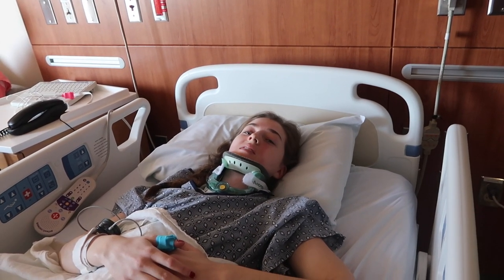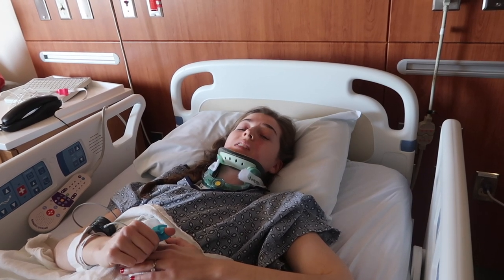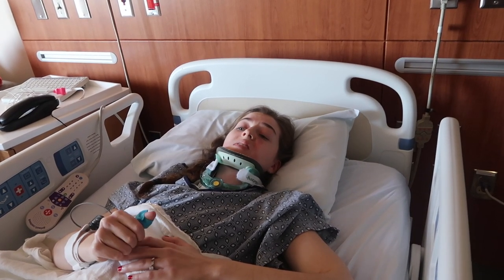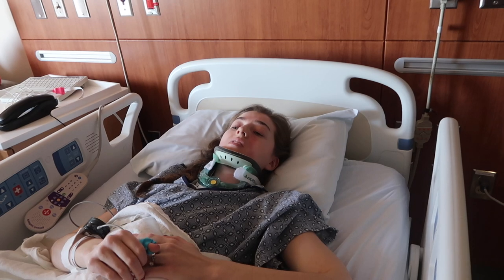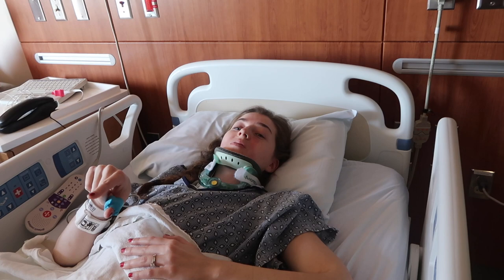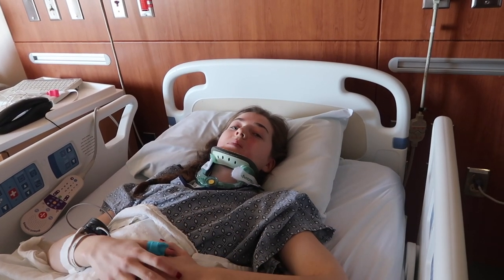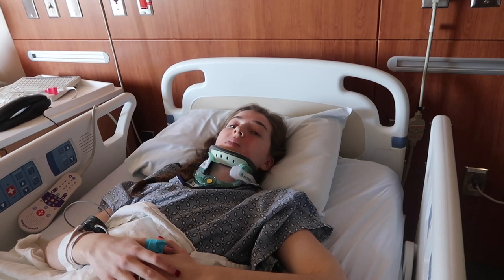He didn't seem super optimistic about them helping the way that they should, but it may be a good thing to try before having to go to something like a shunt. He's going to come in a little bit later to discuss in further detail about what he found and what he recommends.